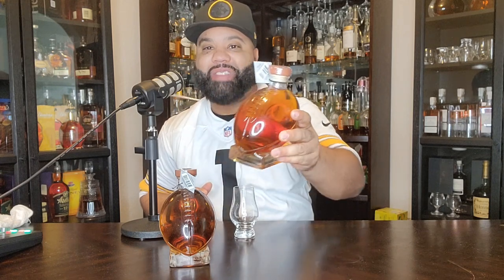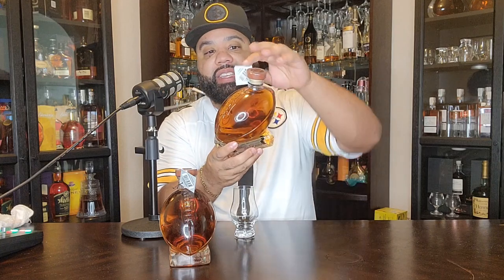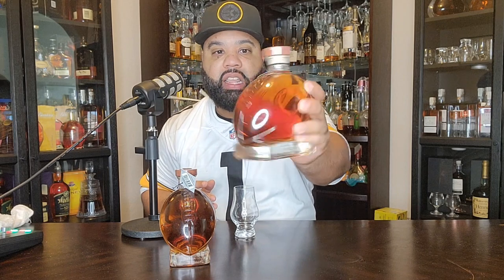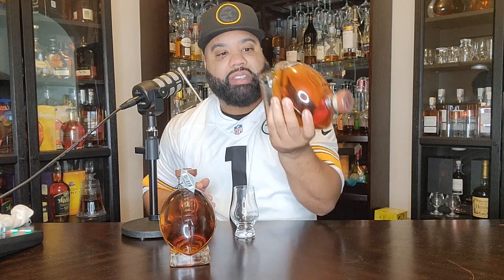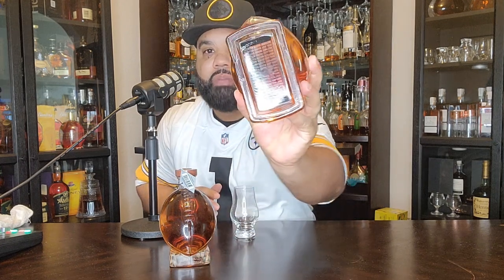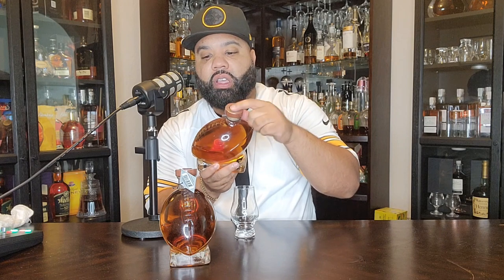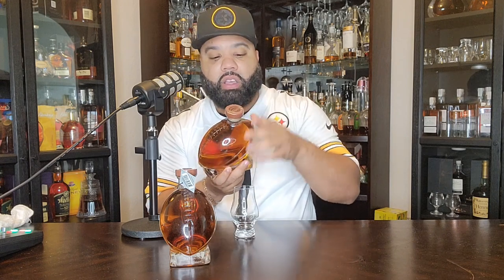Shout out to all the NFL. Who y'all picking for the Super Bowl? Do y'all like Kansas City or the Eagles? I ain't going to tell y'all who my pick is, but my favorite team is the Steelers, so I might be an AFC guy. But this is 750ml. This is one of the dopest decanters I've seen. It looks like a football, obviously. But the thing about it is, it's got so much detail on it — it has like a football field on the back, and it has like a leather football top that goes on top of it.